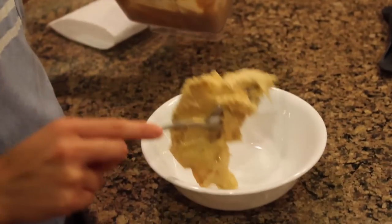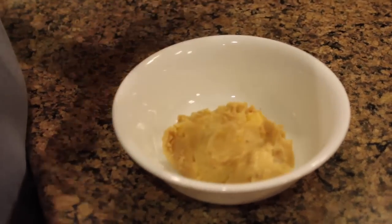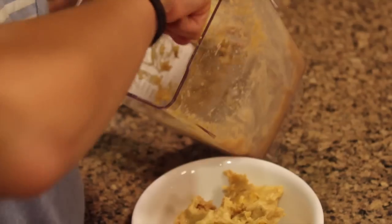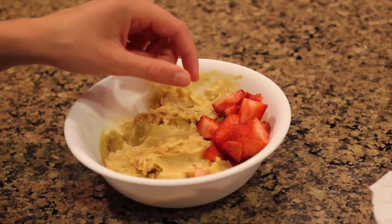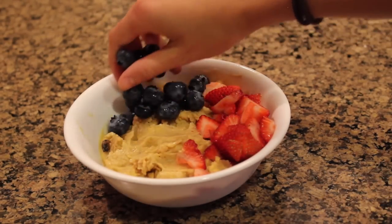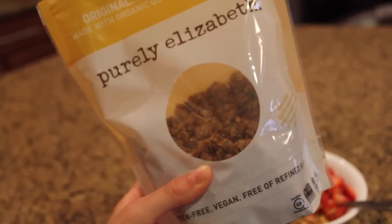Do you guys see how good that consistency looks? It looks just like real soft serve ice cream — so good. I'm just adding all of that into my bowl and topping it with some strawberries, some blueberries, and some of this Purely Elizabeth granola, which is my favorite granola ever.